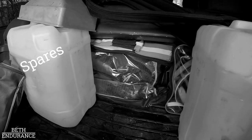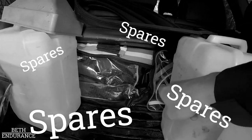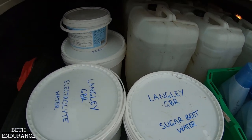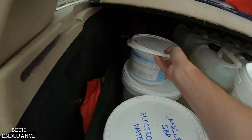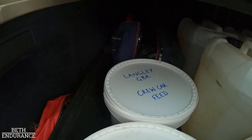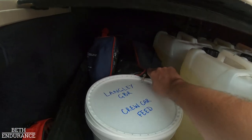All the spares at the back. We've got sugar beet water, and just in case we run out of electrolytes we've got more there to put in. We've got feed in case he needs it, and all the spares at the back.